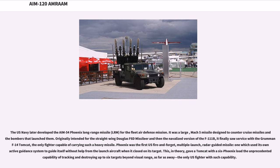The U.S. Navy later developed the AIM-54 Phoenix Long-Range Missile for the fleet air defense mission. It was a large Mach 5 missile designed to counter cruise missiles and the bombers that launched them. Originally intended for the Douglas F-6D Missileer and then the navalized F-111B, it finally saw service with the Grumman F-14 Tomcat, the only fighter capable of carrying such a heavy missile. Phoenix was the first U.S. fire-and-forget, multiple-launch, radar-guided missile, using its own active guidance system to guide itself without help from the launch aircraft.